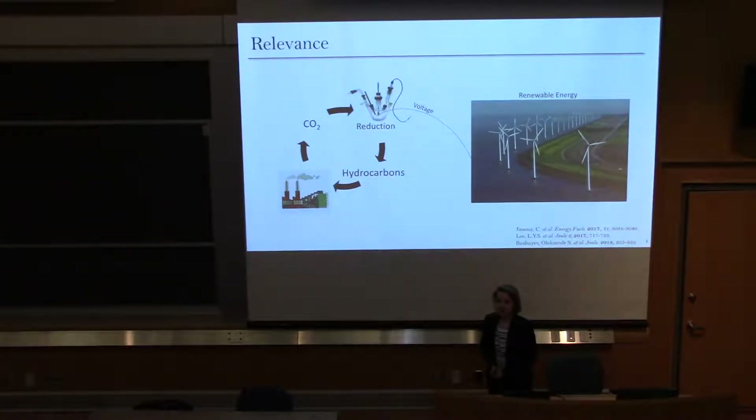What the Vagalo lab is interested in doing is using electrochemistry to solve this problem. We can use electrochemical reduction powered by potentially renewable energy as a sustainable way of converting CO2 to fuel. This serves a dual purpose of addressing the environmental issue of rising CO2 as well as creating hydrocarbons which address our energy needs.